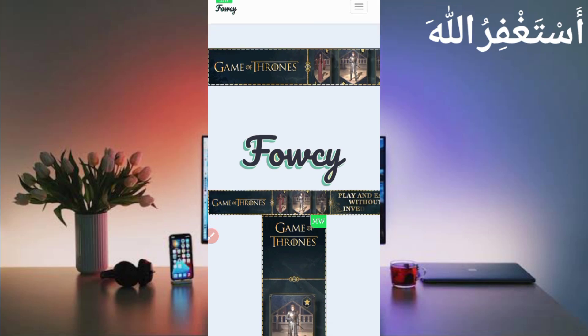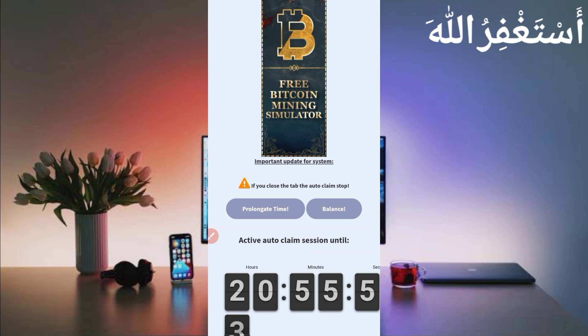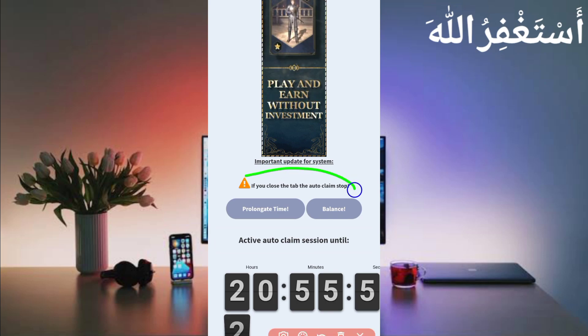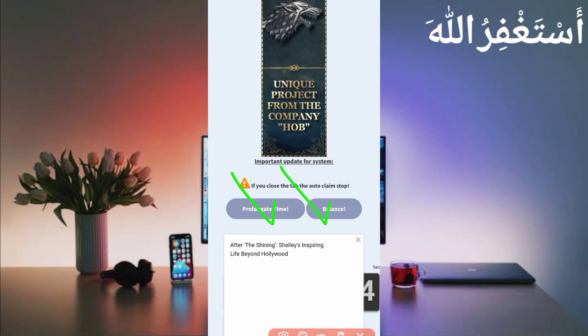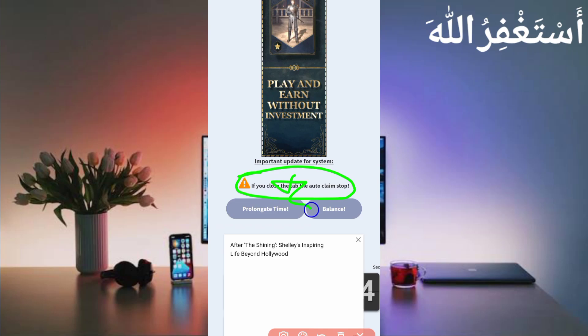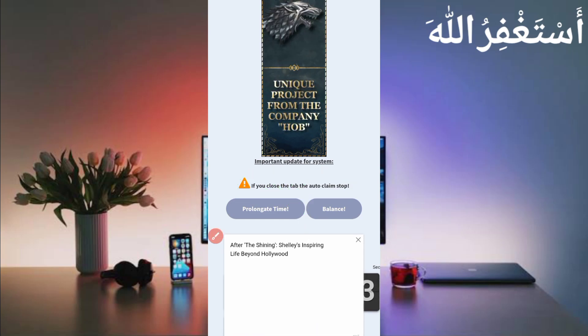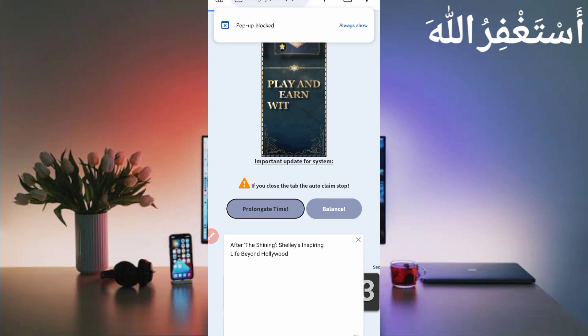Now there is one thing you need to do, which is complete a short link. You need to claim at least one short link and you will get a 24-hour timer. Click on short links — note that both options are not enabled when you first log in. Click on short links and you will see the short links listed there. Click on it and it will redirect to a short page.